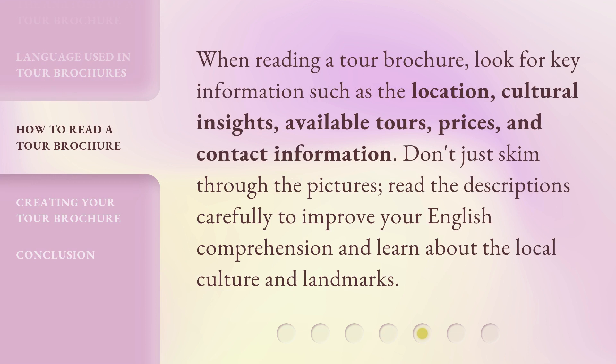When reading a tour brochure, look for key information such as the location, cultural insights, available tours, prices, and contact information. Don't just skim through the pictures — read the descriptions carefully to improve your English comprehension and learn about the local culture and landmarks.